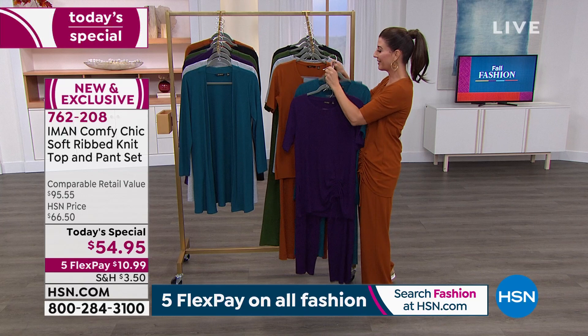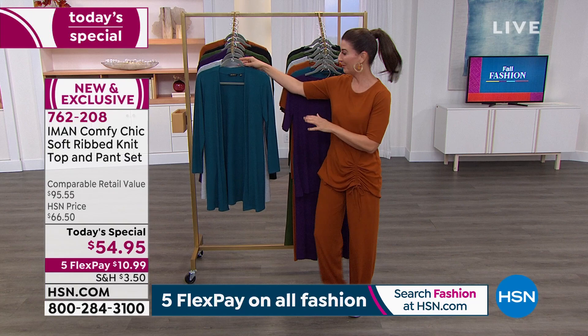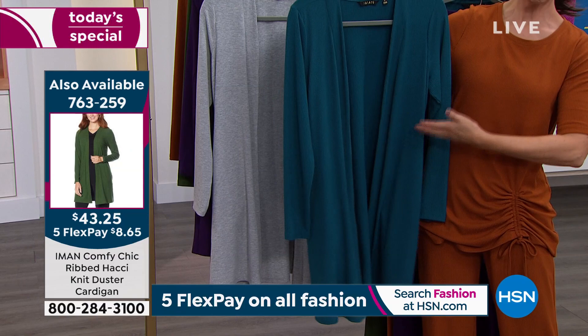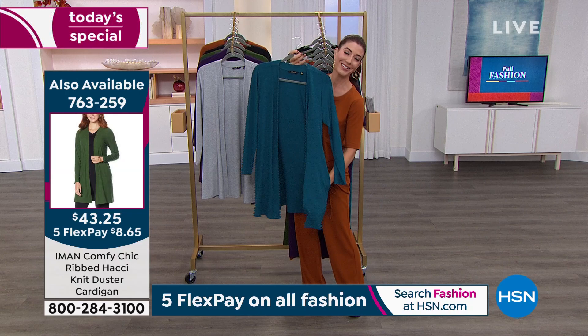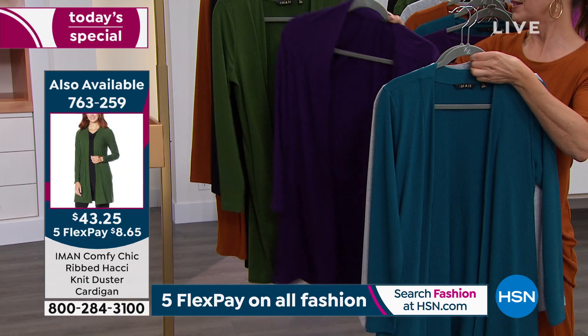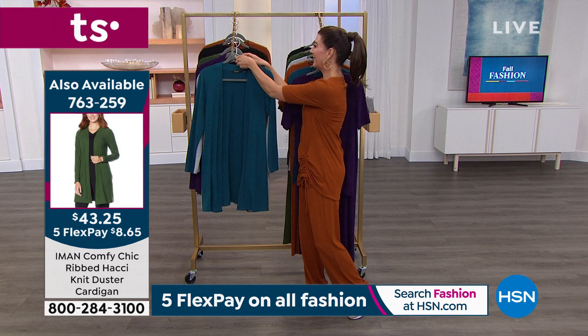You're getting the top and the pant — a two-piece set with endless opportunities. You can wear them together or separate. If you want the matching cardigans, they are selling out. Item number 763259 — same great material, long sleeve, 34-inch length with great pockets. We have it in dark teal, gray, eggplant, spruce green, and black. Final call: 4X only in saddle brown on the cardigan, so shop early.